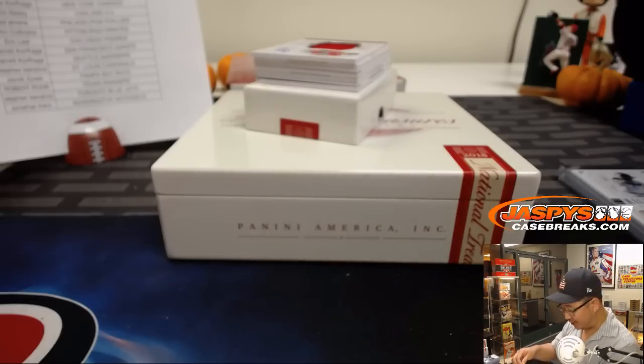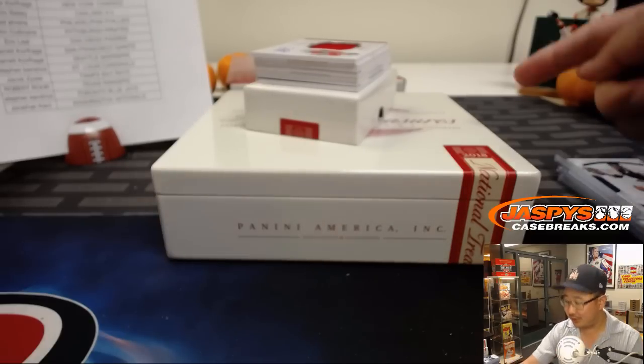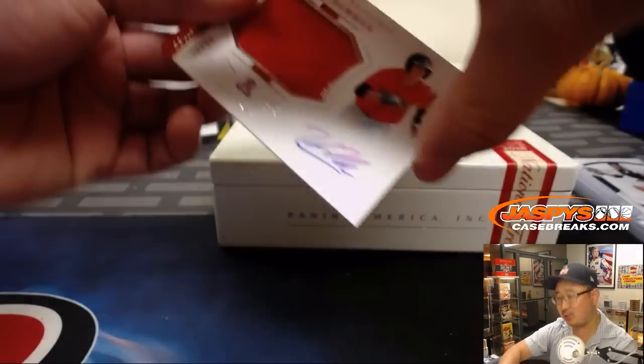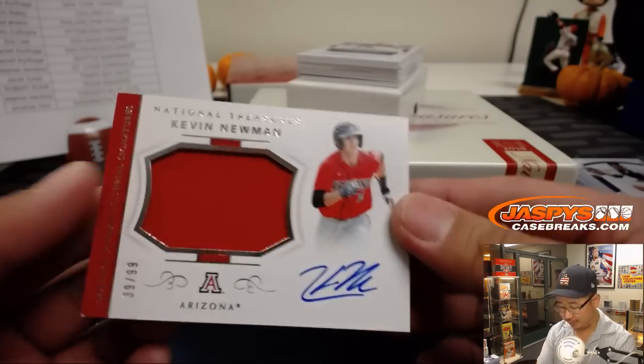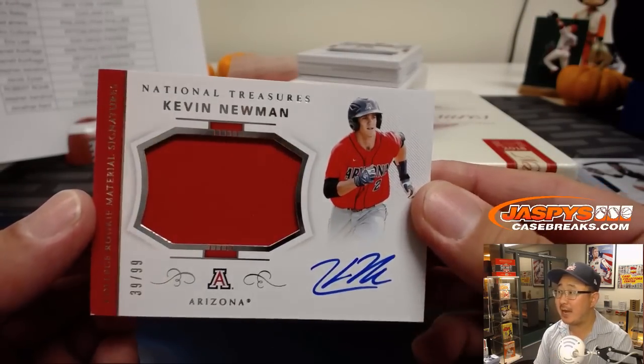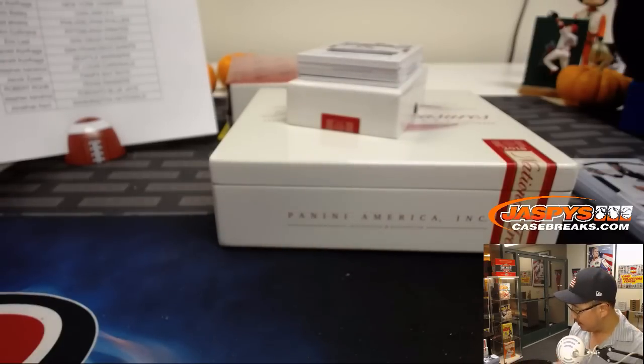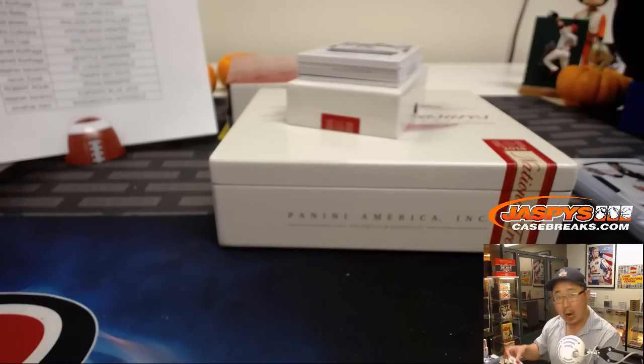Dave Barrows asking if I just started the break — well, you can see we're about halfway through. I guess we did just start the break; it doesn't take very long. Kevin Newman, 39 out of 99 — jersey and autograph for the Pirates. John C. with that one; he's in his college gear.